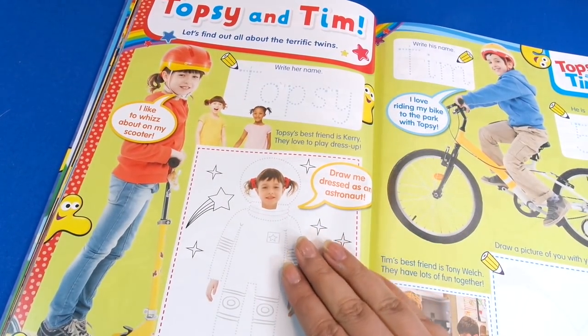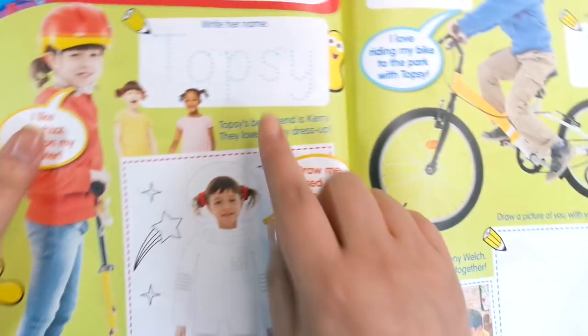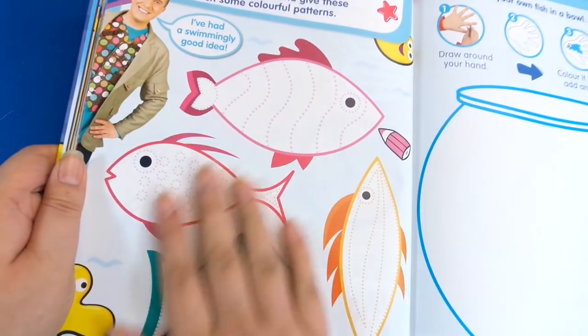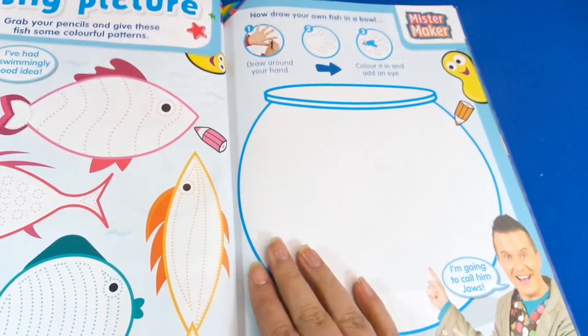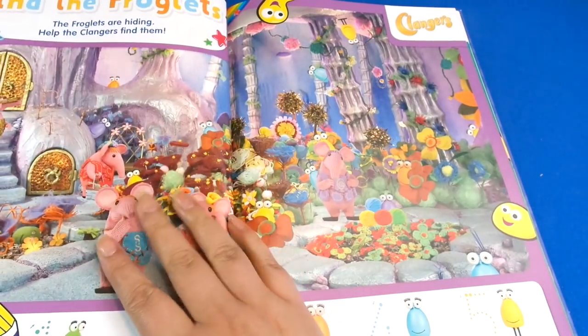Then we have Topsy and Tim — here you can do some tracing of the lines and some writing, which is good for practicing letters. Then we've got Mr. Maker of course for crafting and drawing — we do some more tracing which is good for pen control, and then we can color these in too. You can draw your hand and make it into a fish — that's a cute idea.